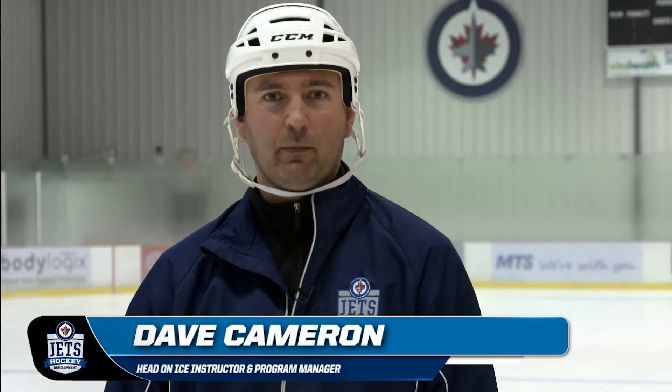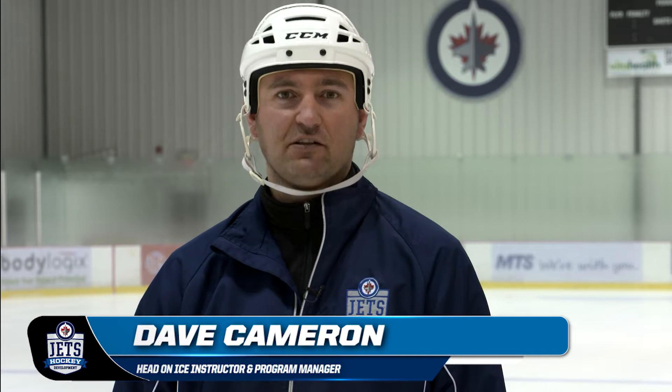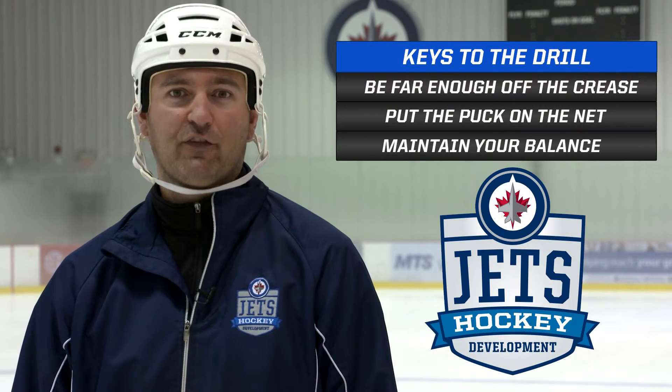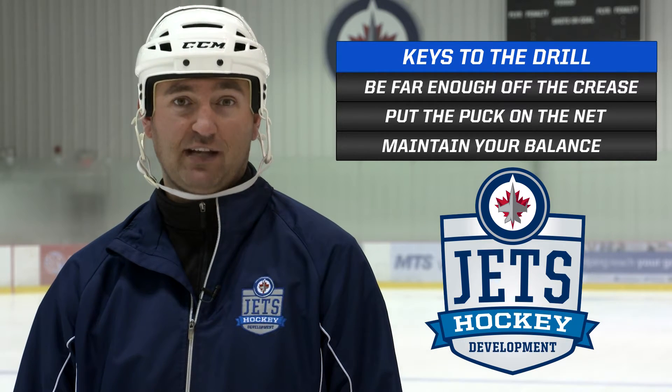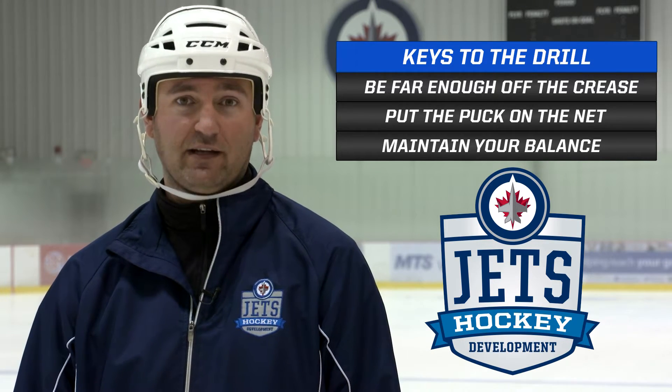Hi, I'm Dave Cameron here with Jets Hockey Development. Today what we're looking at is on-ice deflections from a forwards perspective who's standing in front of the net. What we're trying to do is to create more offensive chances. The key points in this are make sure you're far enough off the crease, so you give the puck a chance to change direction. Give the puck a chance to get on the net, not deflecting it wide to the corner.